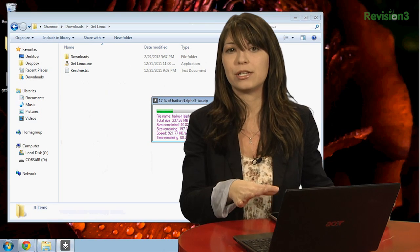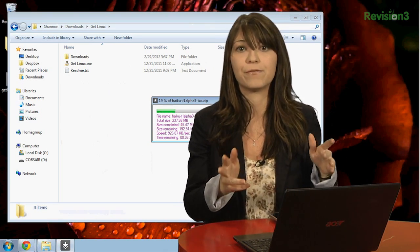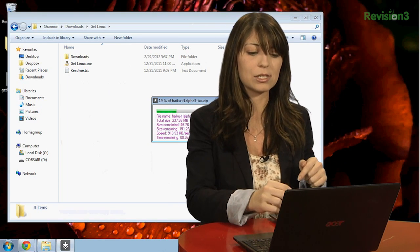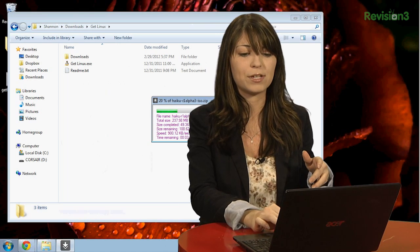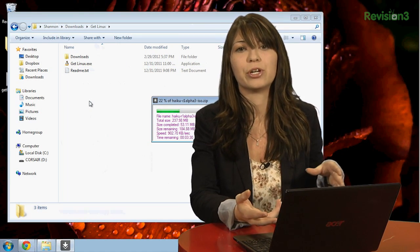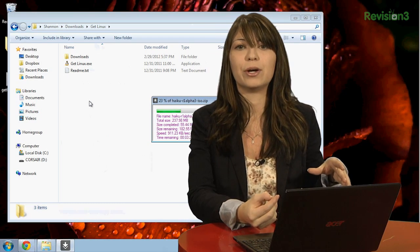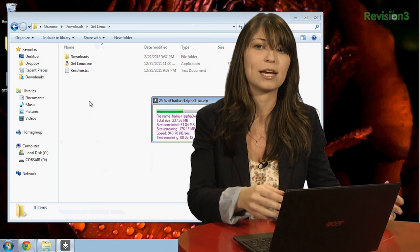The ISOs are downloaded into the GetLinux download folder, just FYI, so you don't go searching everywhere to find it. And in the settings on the actual GetLinux program, you can choose to have it open up the Windows Explorer window whenever you're ready to put it into Unetbootin or what have you and actually use the ISO.